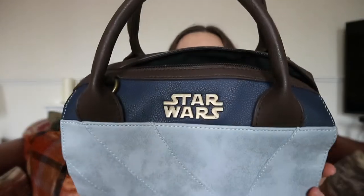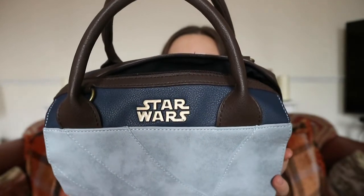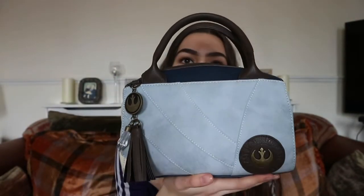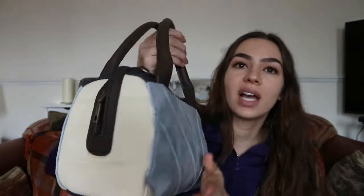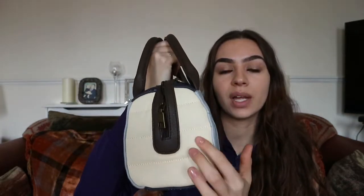It wasn't super expensive and I absolutely love it. All my other bags are really big, so this is perfect. I'll show you a close-up — it says Star Wars and has quite a few different colours: brown, dark blue, light blue, a beige colour, and the bottom is navy so it won't get damaged when you put it down.